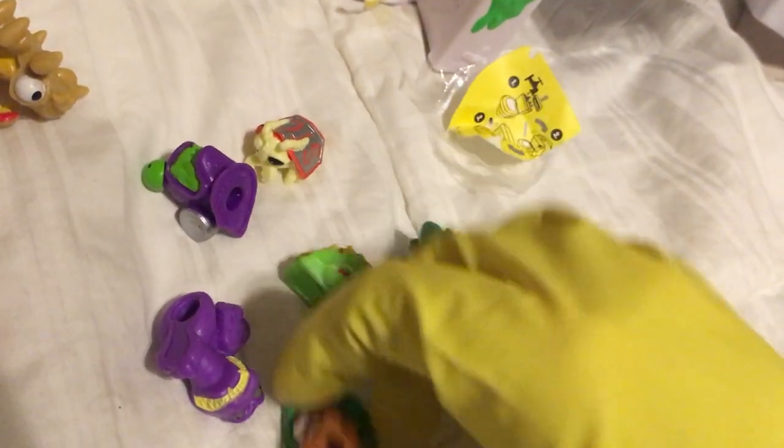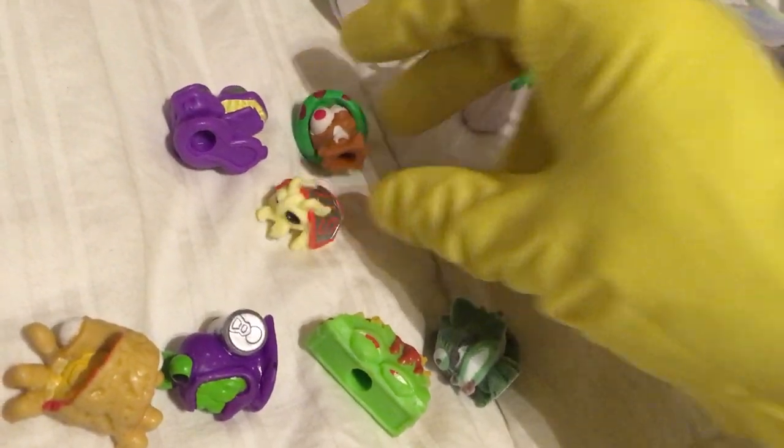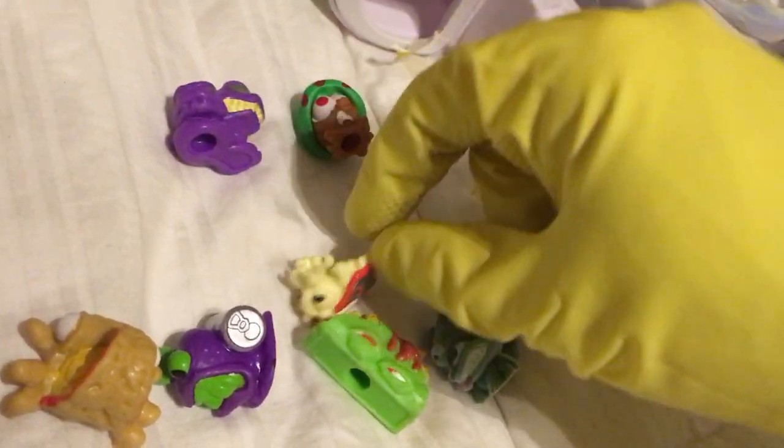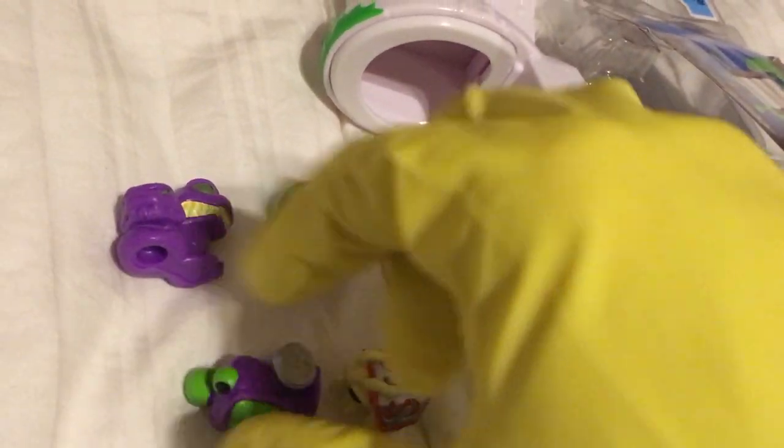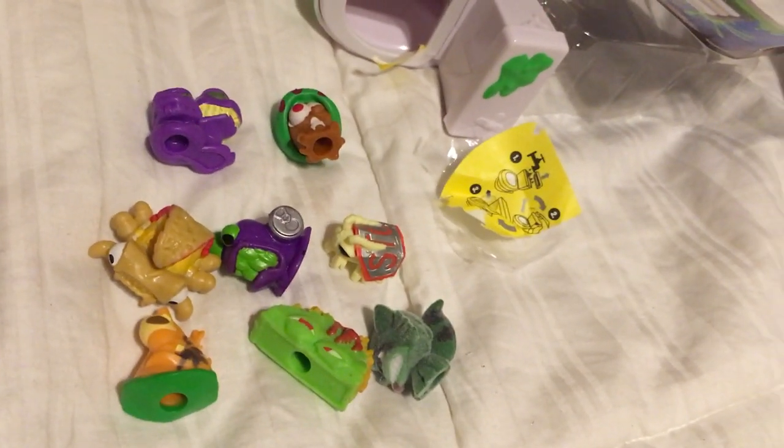Here are the contents of the Wave 2 8-pack that features Reptile Pile and Funky McFungus in the window on display — those are your 2 visible figures. And here are the 6 figures you'll find within.